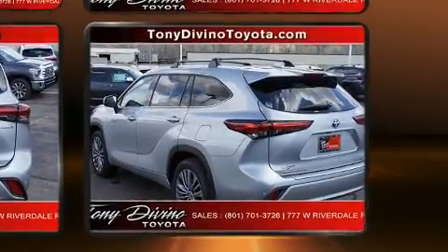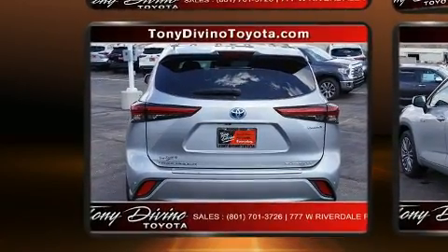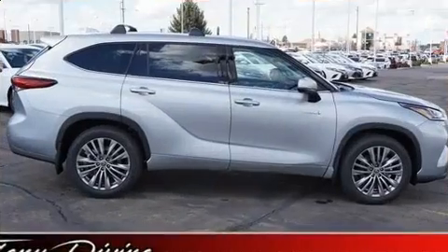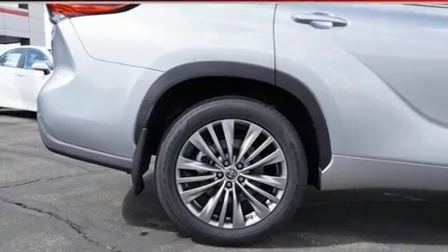It's equipped with tons of terrific amenities that won't break your budget, such as cruise control, leather upholstery, front and rear reading lights, front dual zone air conditioning, and remote keyless entry. Rear passengers enjoy seat heating functionality, keeping them warm during the winter months.